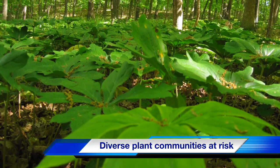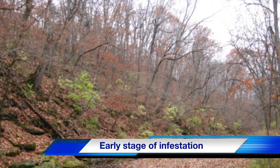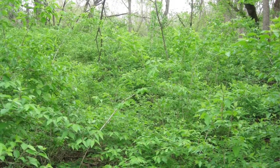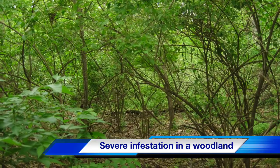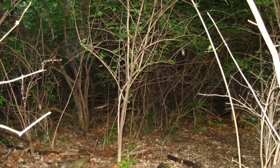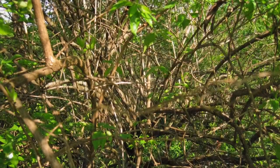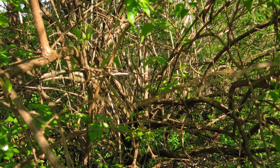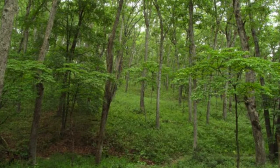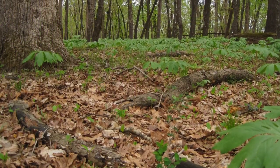Honeysuckle infestations threaten our diverse plant communities. At first, only a few bushes appear, easily noticed in the spring and fall. It doesn't take long before the entire ground below the trees is covered. After a number of years, the bushes go far above your head, even in areas with high shade. Here is a field completely covered by honeysuckle — it's very difficult to access or do anything on this land. This is a typical eye-level view. Here is an example of how Missouri traditionally appeared: notice that sight distances and access are not difficult, and the forest floor is very diverse.